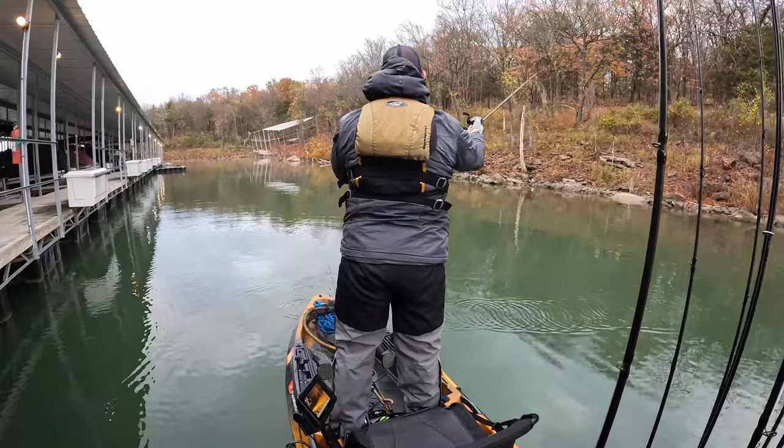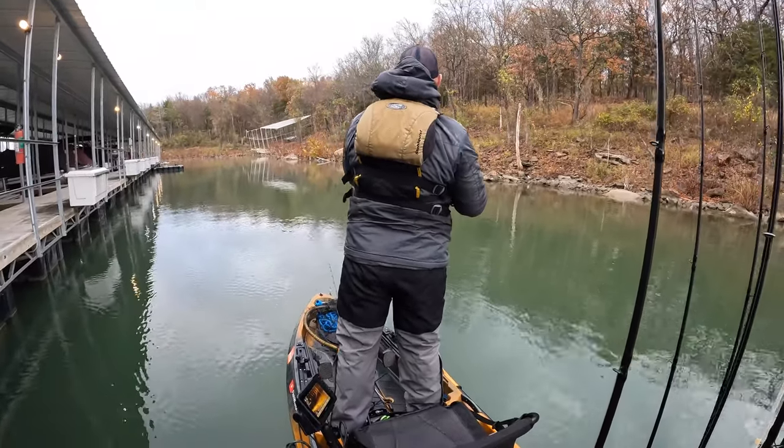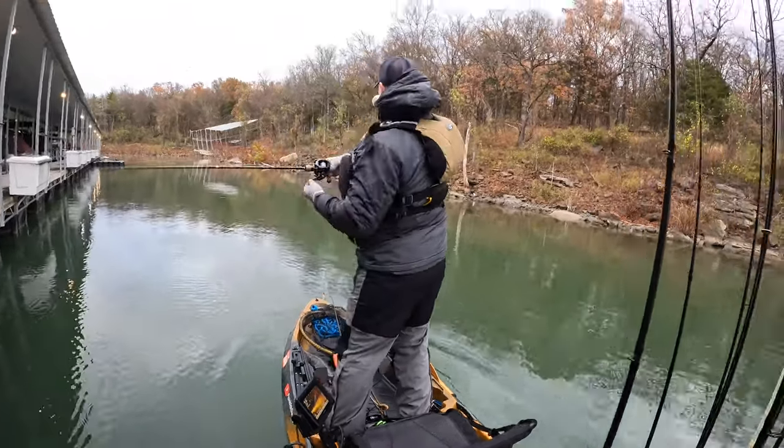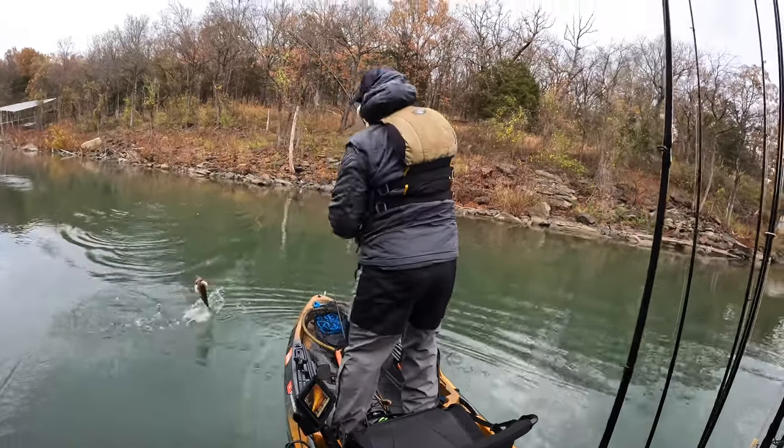Fish were right at the edge and behind the docks, about nine to ten feet deep. They were also spread out in the middle in shallower water — this one I caught shallow, probably around four feet deep.